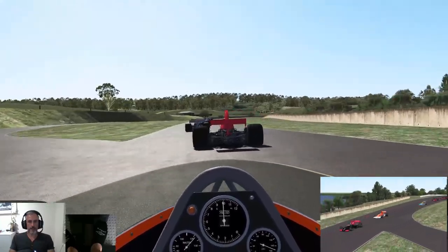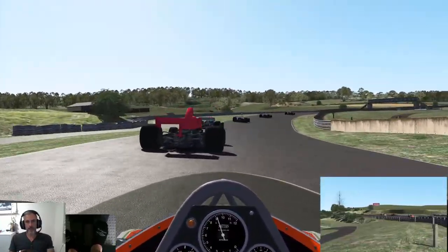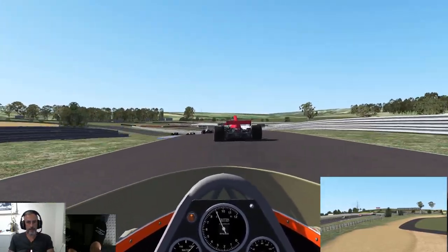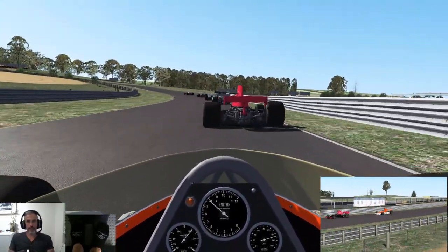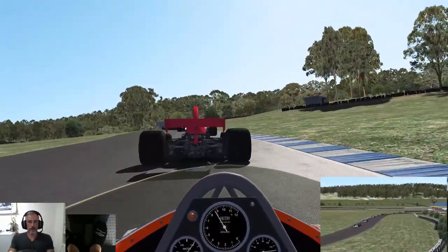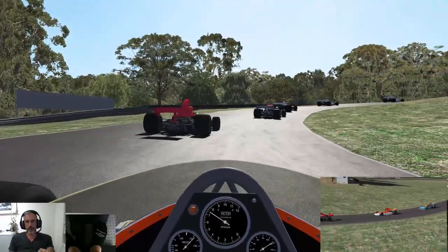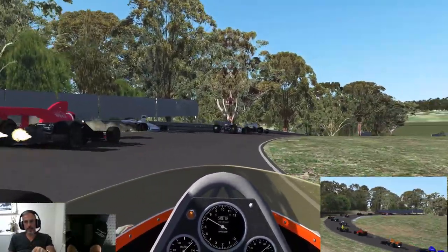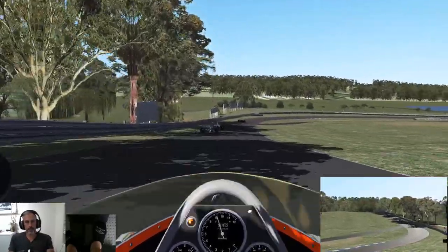Coming into Turn 3, 4, and then 5 here as we go under the Dunlop Bridge, and coming into Hungry Corner — drop it down to 3rd — and then into Eastern Loop. On the brakes, just kind of ride it up the hill. The apex is actually past the ripple strip here, so get back on the gas.